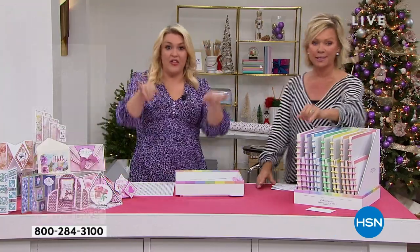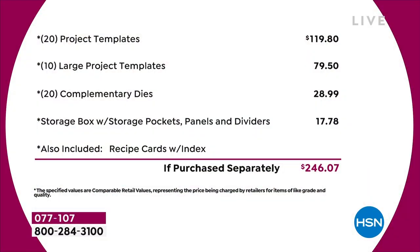Let me break this down because it's a long list. You've got 20 project templates at $4.95 each — that's $120 just in that. Then you've got 10 large project templates, another $80 worth. You've got a 20-pack of complementary dies, that's nearly $30. The storage compartment is worth another $18. I haven't even talked about the value in the recipe cards or the education program — we're not even putting a value on that. Just the physical product, you're talking close to $250 of value.